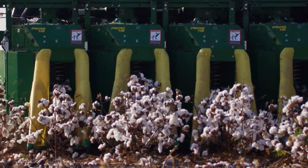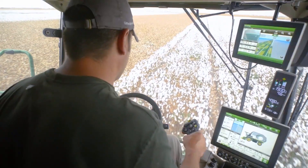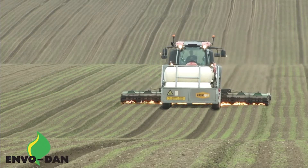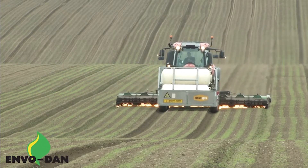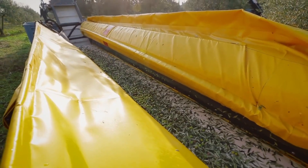Well, there you have it, folks. A glimpse into the future of farming, where machines are smarter, faster, and more efficient than ever before. From weed-incinerating behemoths to compost-whispering contraptions, these machines are changing the game. So next time you're tucking into a juicy piece of fruit or admiring a perfectly manicured lawn,